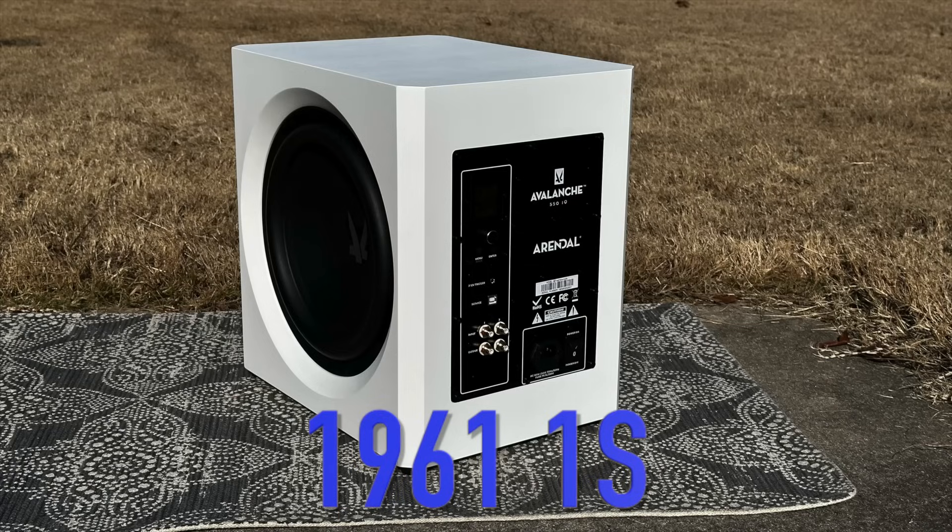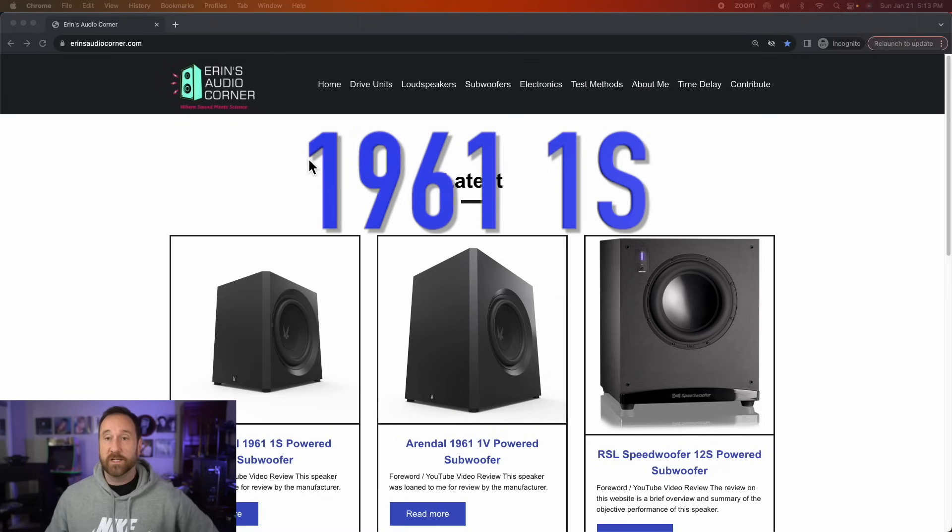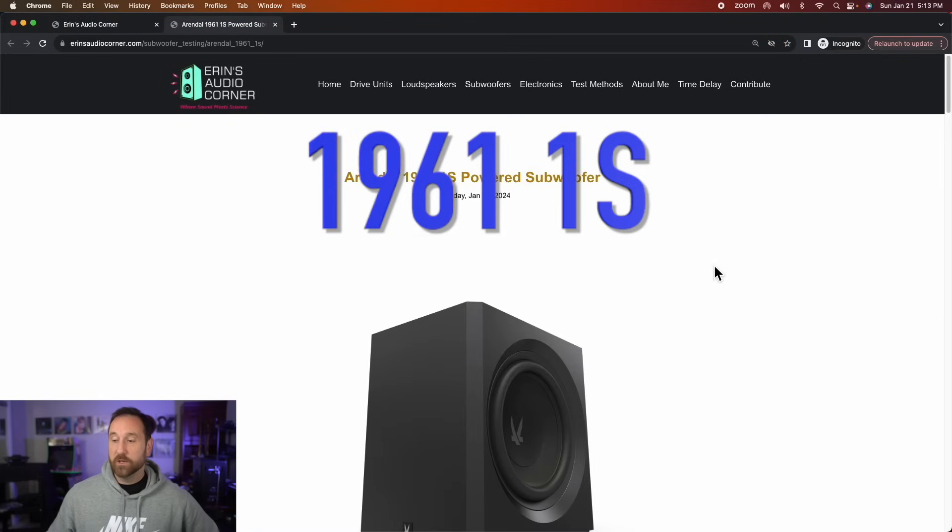I will tell you that these speakers came to me from Rendall directly — I was loaned them for review. I listened to them, tested them out, and then sent them back, and I was not paid. But I do have an affiliate link. If you want to use that after watching this review and feel compelled to buy either or both of these subwoofers, please use that affiliate link. Let's start off with the 1961 S. I'm on my website right now, Aaron's Audio Corner, and here we go — this is a stock photo of it.